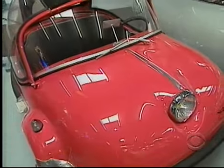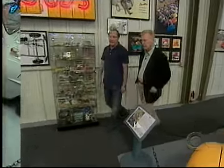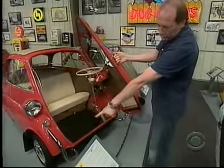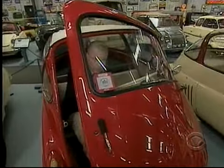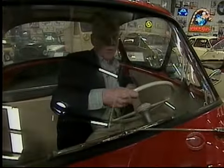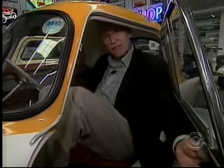Look at this guy — this looks like a ride at the kiddie fair. Oh, that's an Isetta — a BMW Isetta. It's a BMW! Can I get in there? Oh, you sure can. Help, I'm trapped in a goldfish bowl! It's like a glove, a nose cone. Let me out of here!